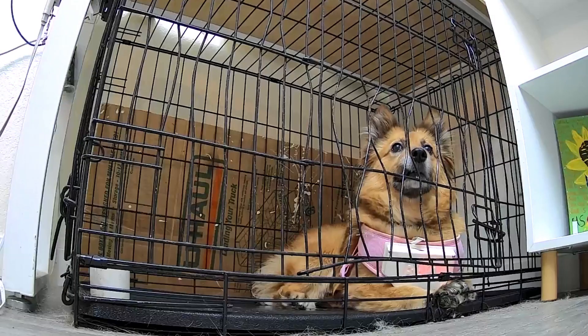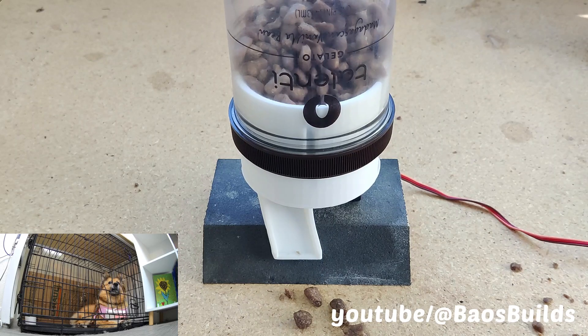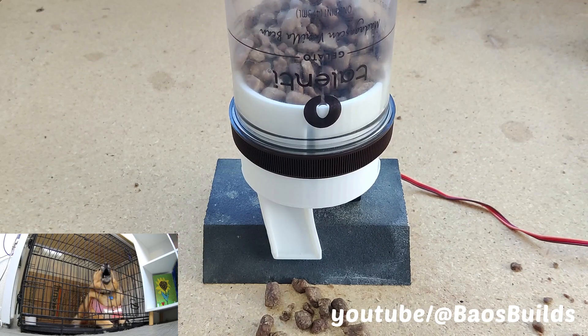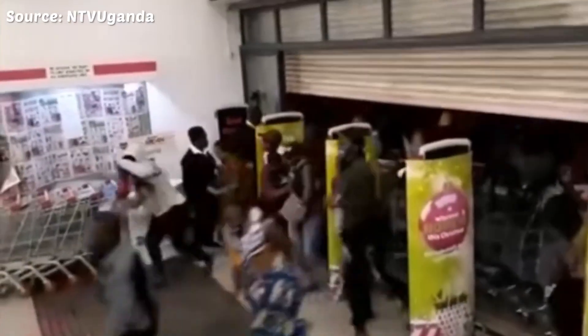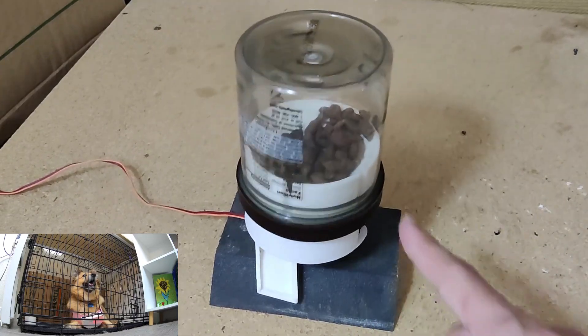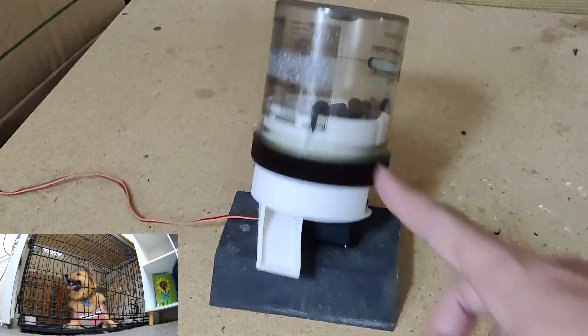While we observe, let's jump back to see how the treat dispenser is coming along. It works the first few times but stops after a while. The treats are getting jammed in the funnel like it's Black Friday at Walmart. We tried adding an agitator, which helped a bit, but it still eventually jams. We're going to have to redesign this from the ground up.